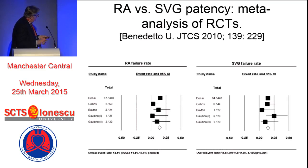This is a quite interesting meta-analysis from Benedetto, who is a very prolific writer, comparing the failure rate of radial arteries with vein grafts. There's a well-known series here with significant numbers - there's Buxton, Gordino - but notice the overall event rate is virtually the same: it's 14% and 14.6% for vein grafts. A bit of a salutary meta-analysis, actually.